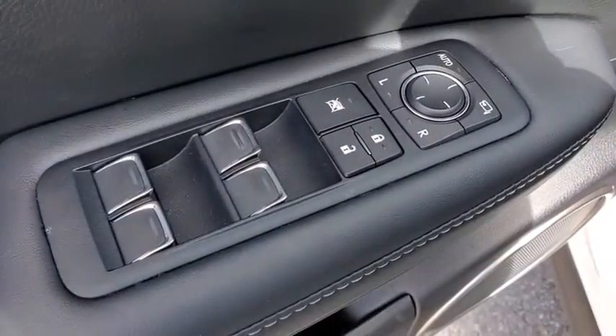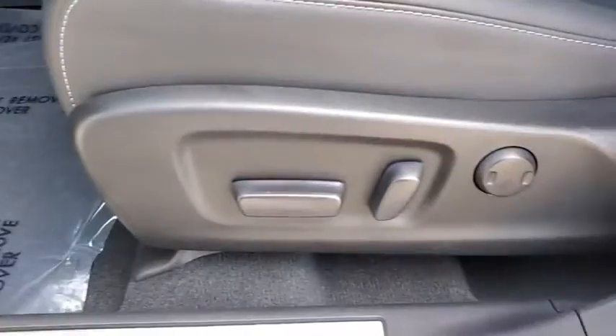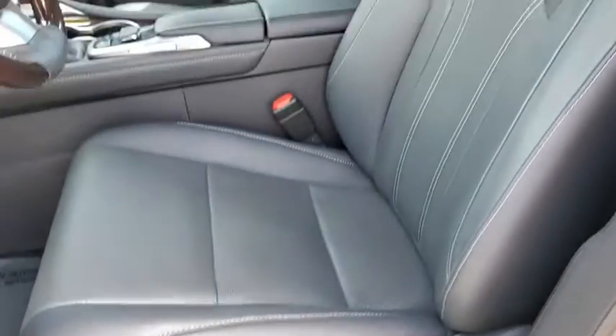CD player, fog light, security system. Searching for a dependable vehicle that looks great too? You found it, so stop in today.